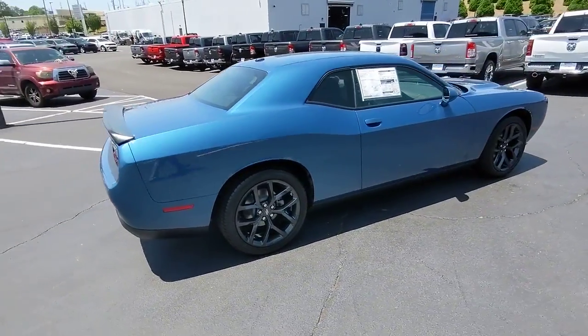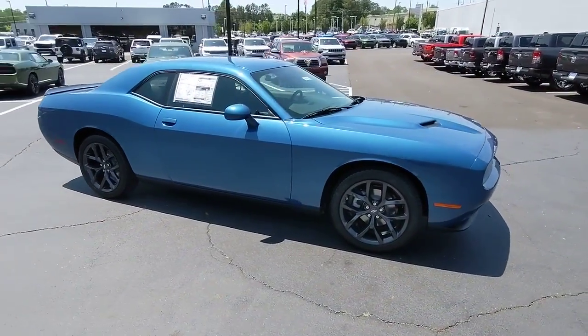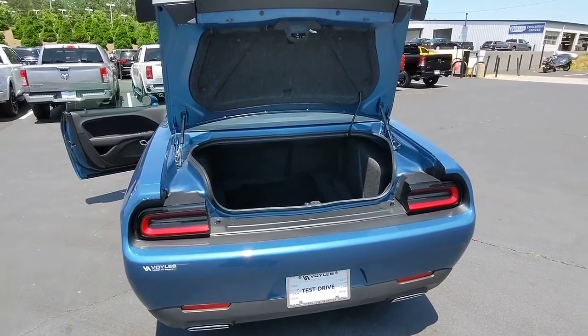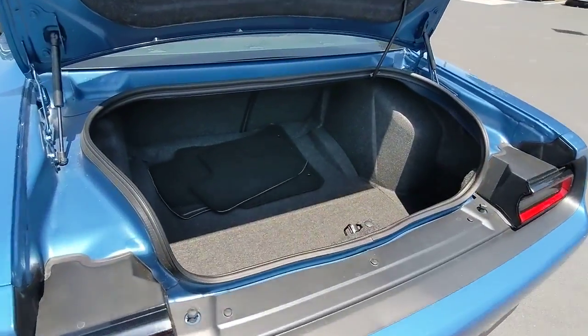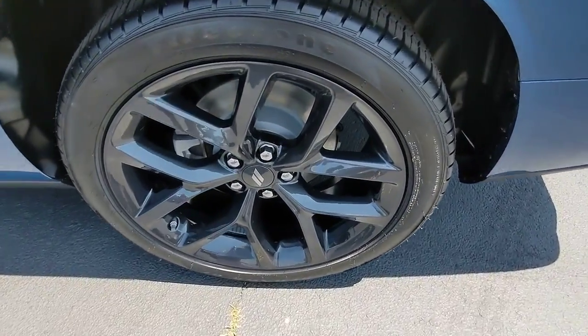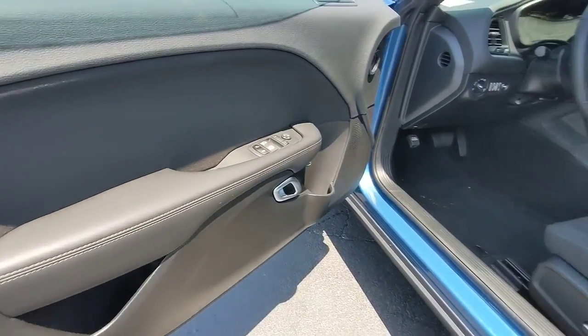Keyless entry, heated mirrors, backup camera, keyless start, V6 cylinder engine, aluminum wheels, Bluetooth connection, multi-zone AC, power driver seat, and steering wheel audio controls. Experience the edginess of high performance with attitude in the Challenger — take it out on the road today.